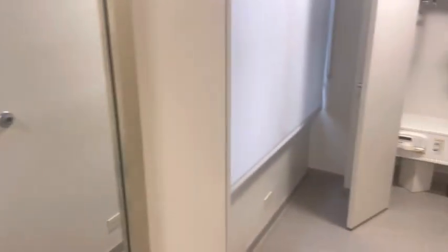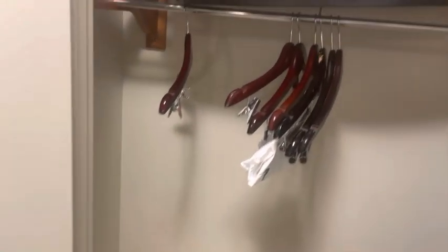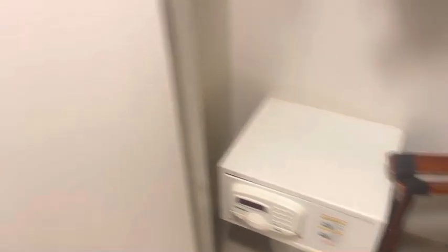They do have a nice mirror, as well as a full size mirror. The closet has enough space if you need to use it, and it comes with an iron and ironing board along with a safe.